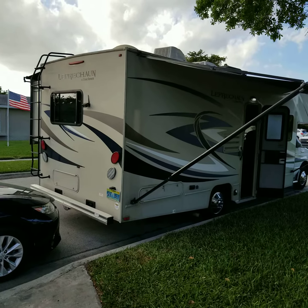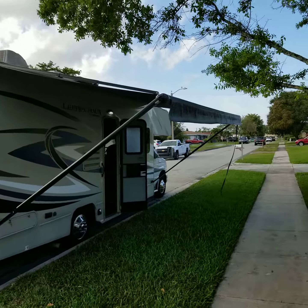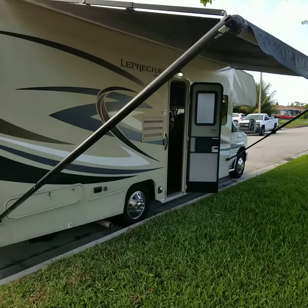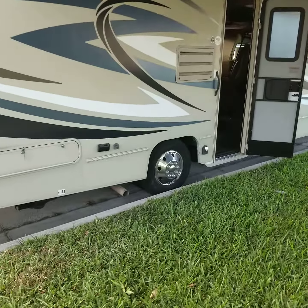Here's a video of our Coachman Leprechaun with the awning out. Brand new awning. The tires are less than two years old — all six have been replaced.